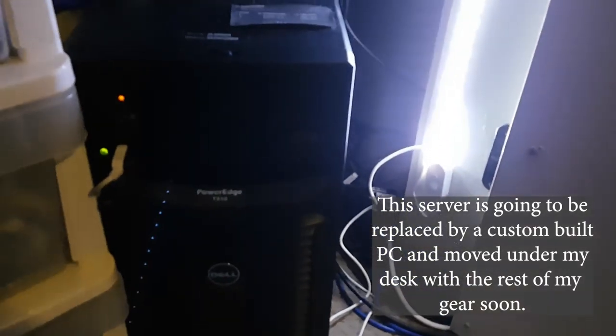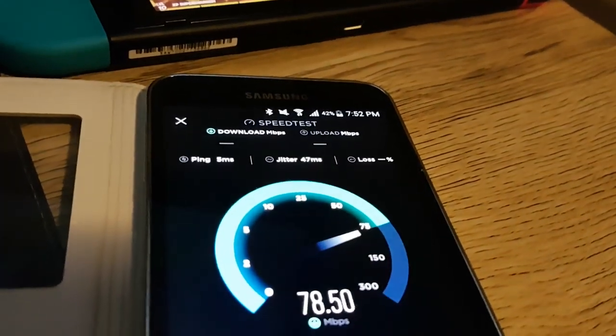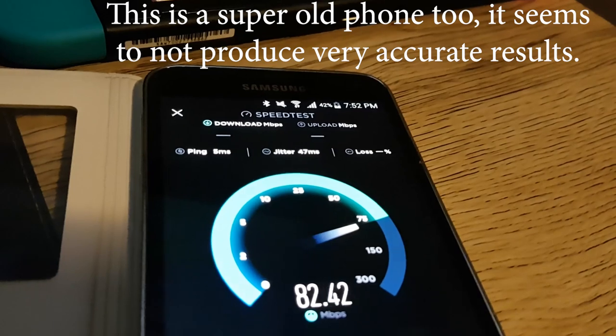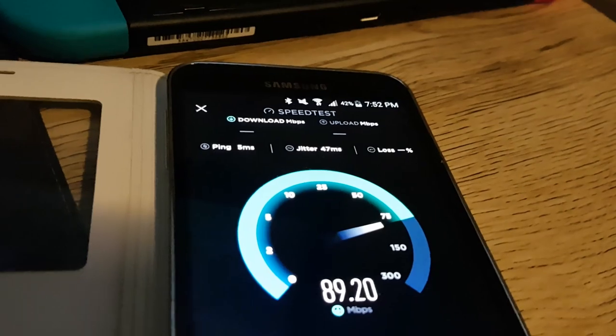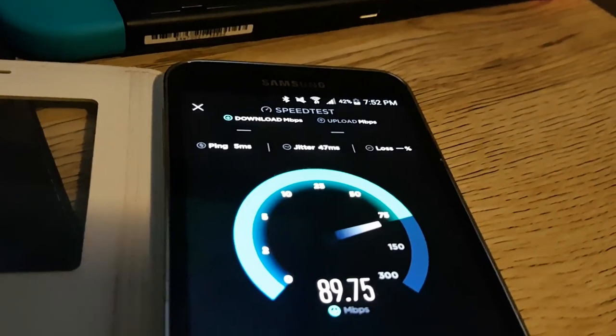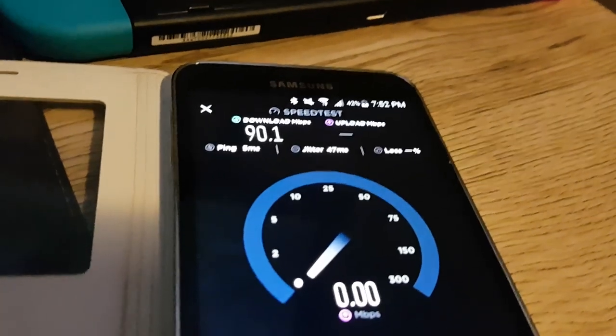I pay for a connection with 100 megabits on the download and 40 megabits on the upload. It is currently 7:52 PM on a Tuesday and the network is a little congested, which is why I'm not getting the full speeds, but at pretty much any other time of the day you would expect the full 100.